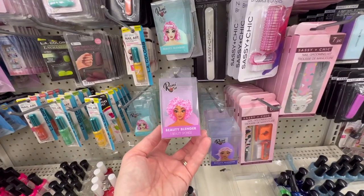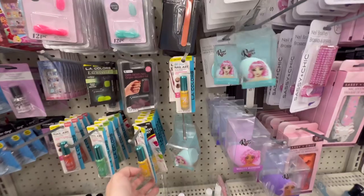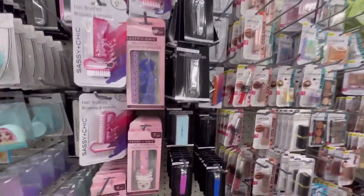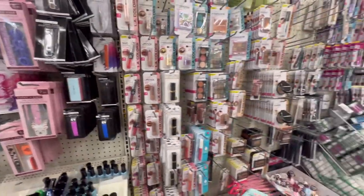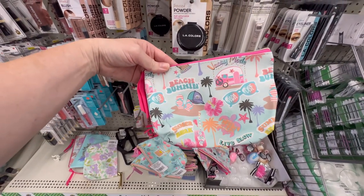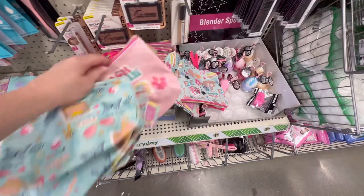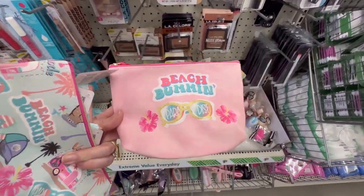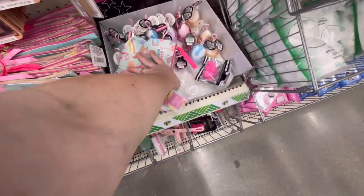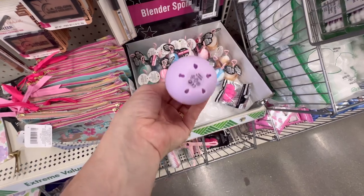Look at this — they've got these beauty blenders. I like the little faces on them. I'm just looking for anything I may not have seen before. I haven't seen these yet — Beach Bummin', Paradise, Live Slow. There are quite a few of them. They've also got these beauty blenders in little eggs, and look — they have vent holes so they can air dry.